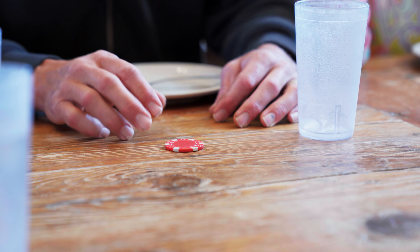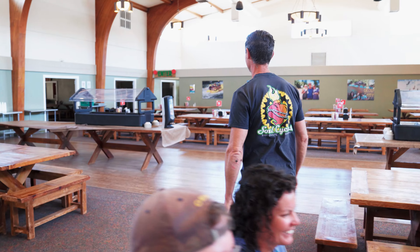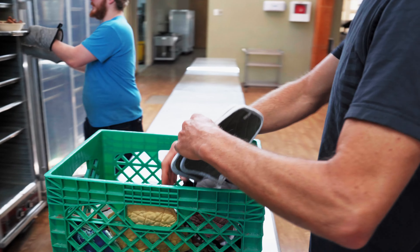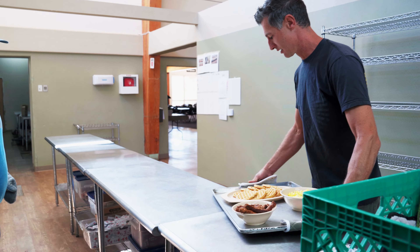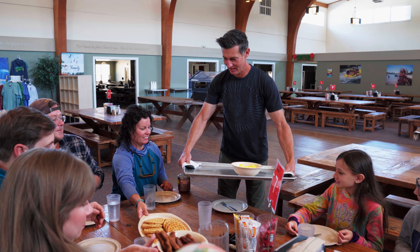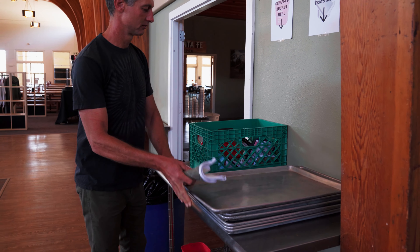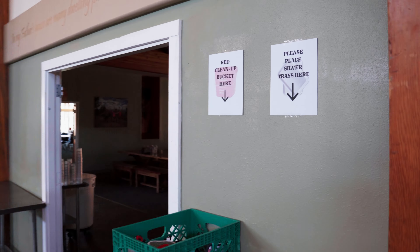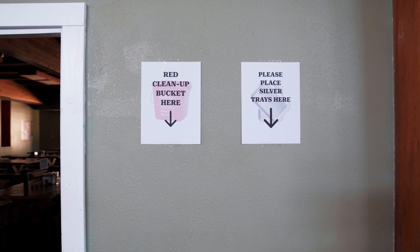After the host starts each meal, each table will send one person through the enter door with the poker chip from their table. The person you sent with the poker chip will bring the tray of food back to the table, set the bowls and platters on the table, and then return the tray and hot pads back to the designated station in the dining room. Look for the signs around the room to find where these are located.